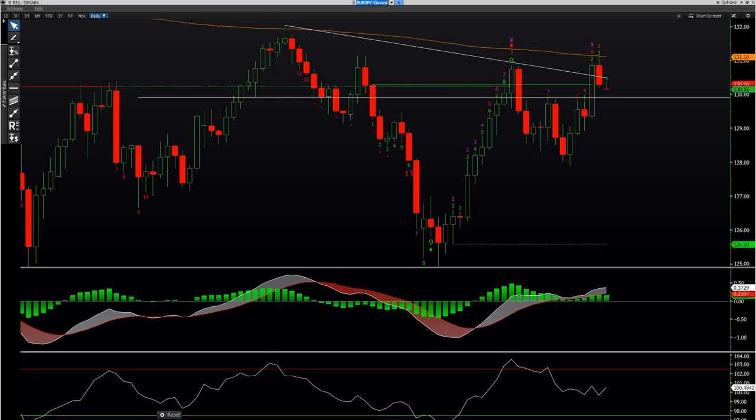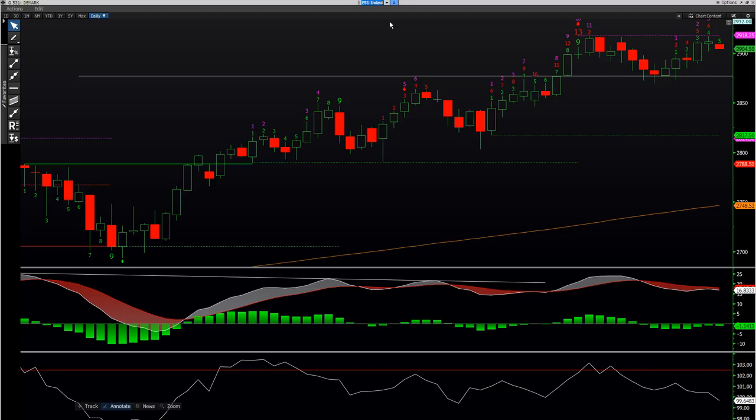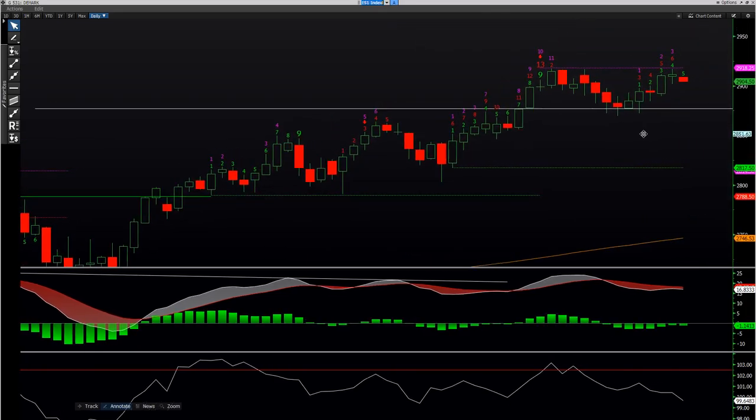Euro yen — same deal as the euro chart. Let's take a look at the S&Ps. ES1 index on Bloomberg.